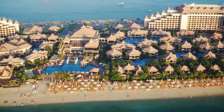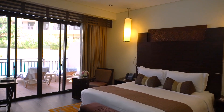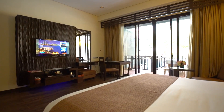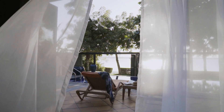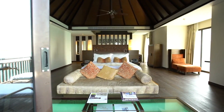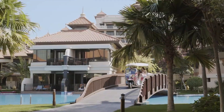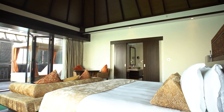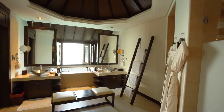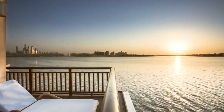The resort features various types of accommodations, including spacious rooms with private balconies overlooking the resort's three lagoons, beachfront pool villas, and overwater villas with glass viewing panels for underwater glimpses. Adjacent apartments offer serenity and beautiful views. Each unit is thoughtfully designed with a blend of contemporary Asian flair and offers modern amenities including free Wi-Fi and interactive TVs.